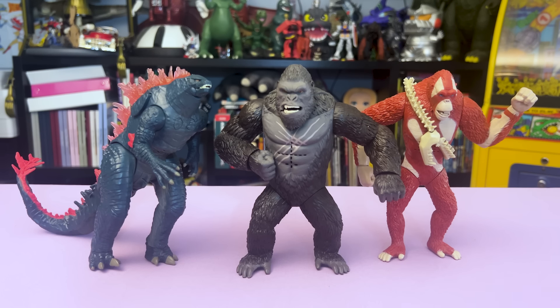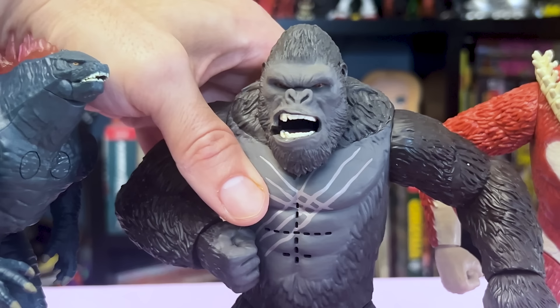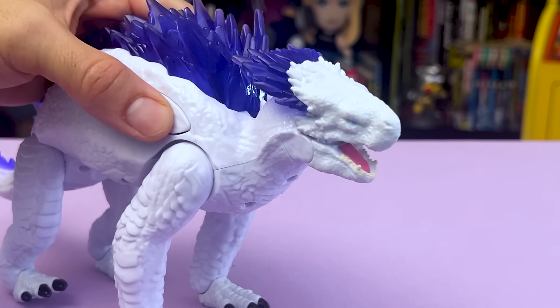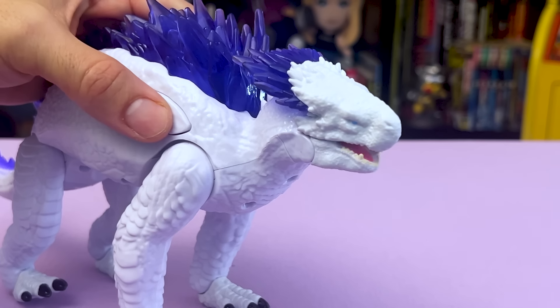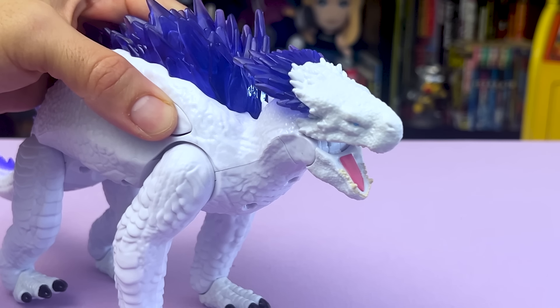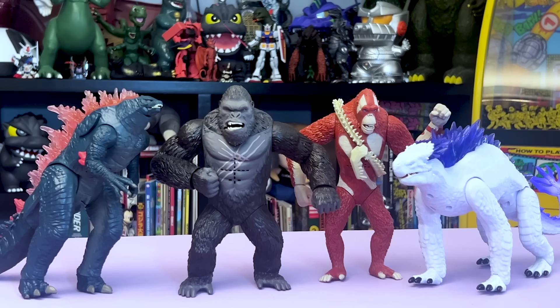A similar thing happened with the Battle Roar figures. In the last video, I showed you Battle Roar Godzilla, Kong, and Skarking. Well, Shimo was late to that party too. Here's the real roar. That's a roar. Tail can move, all four legs move, and the ankles move too. Now the tag team is complete for the Battle Roar figures as well.